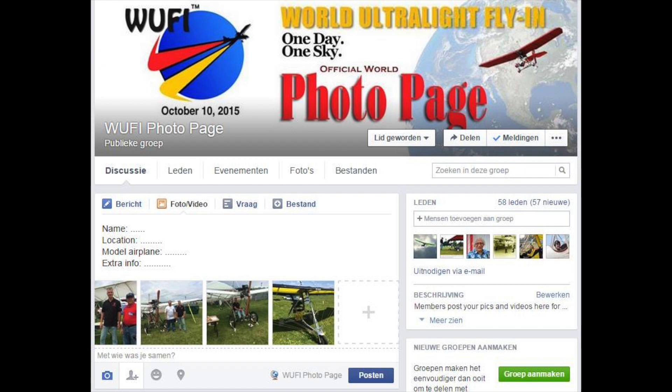You are officially part of the Guinness Book Record attempt of the Woofie first edition.